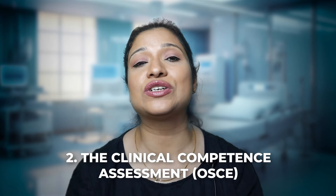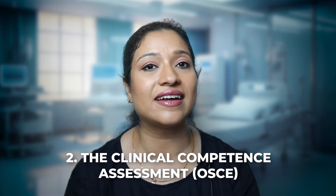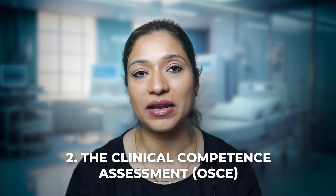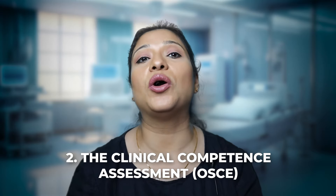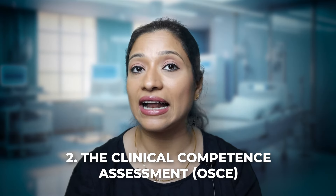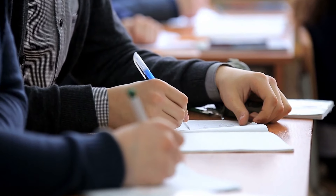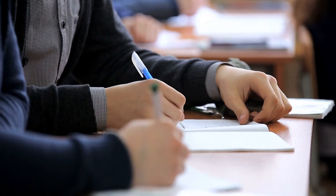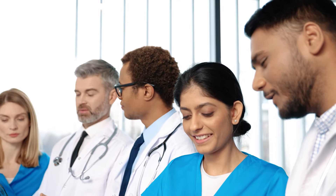The second examination is an assessment of your clinical competence as a nurse and this exam is called Objective Structured Clinical Examination. Before you appear in this exam, you will have a two-day orientation or preparation program conducted by the New Zealand Nursing Council and the accredited center. After completion of the two-day preparation program, on the third day you will be required to sit in the OSCE examination.